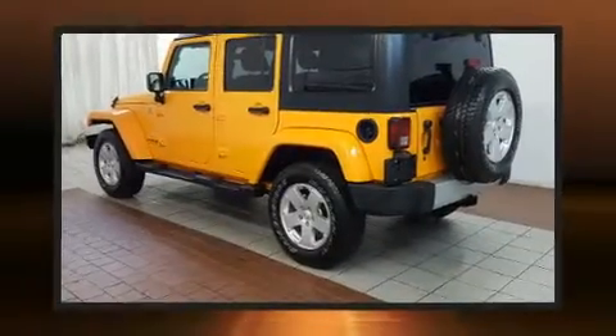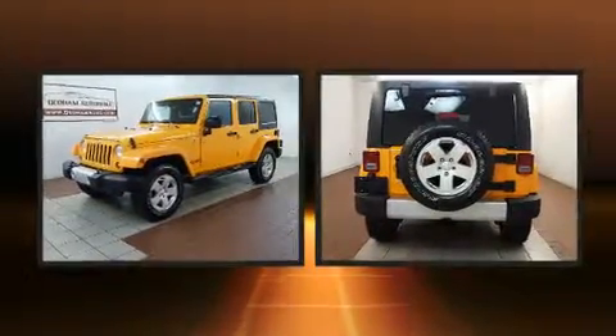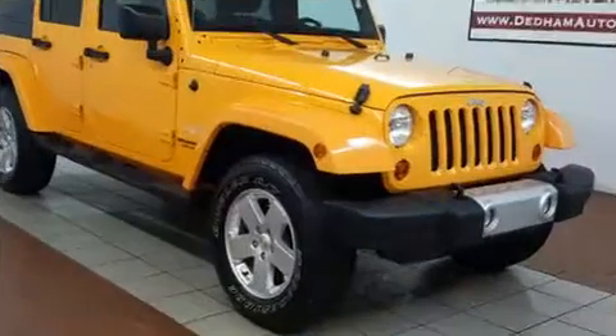You can expect a lot from the 2012 Jeep Wrangler Unlimited. With less than 40,000 miles on the odometer, this four-door sport utility vehicle prioritizes comfort, safety, and convenience. It features a standard transmission, four-wheel drive, and a refined six-cylinder engine.